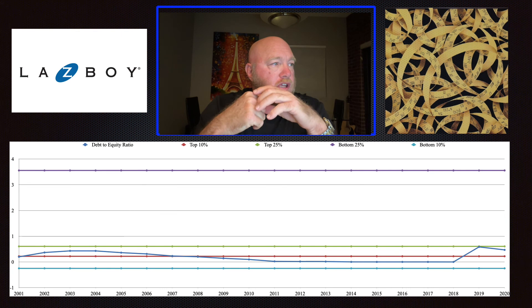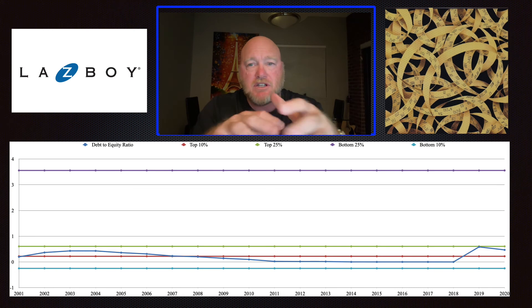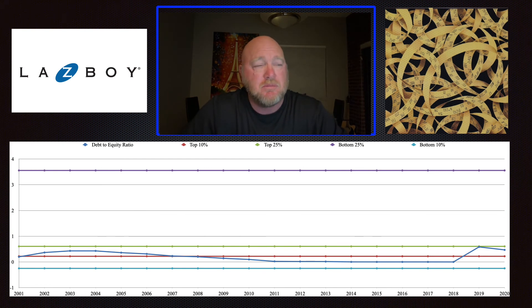The next thing we're going to look at is the debt-to-equity ratio — how much equity the company has relative to its debt, and how those interact. We don't want to see a lot of debt relative to equity. The red line represents the top 10% of companies, so any number below that means less debt relative to equity than 90% of companies. In the last two years, they've moved to the top 25%, which is not as good as top 10% but still very, very strong. So the debt-to-equity for this company is very good.